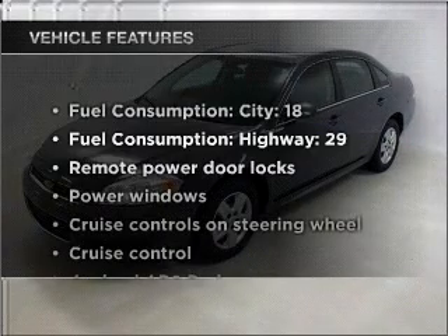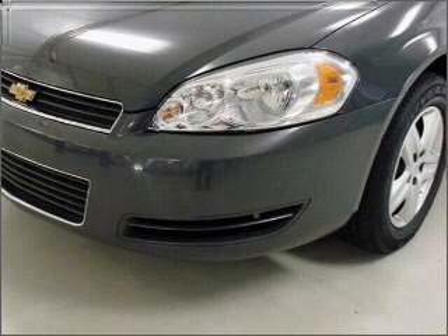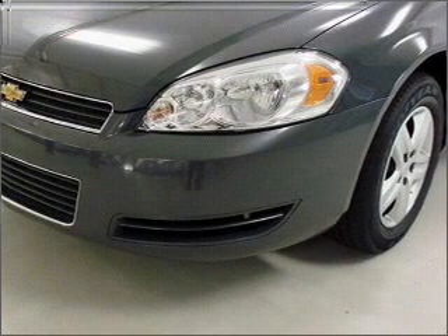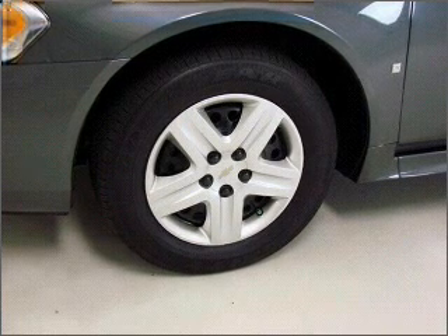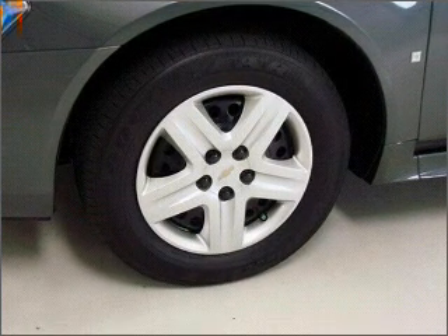Enjoy these notable features included in this vehicle: air conditioning, power door locks, power windows, power steering, cruise control, power mirrors, an alarm system, an AM-FM stereo with a CD player, and an adjustable tilted steering wheel.